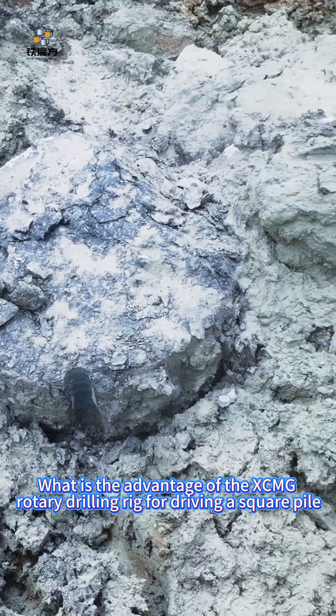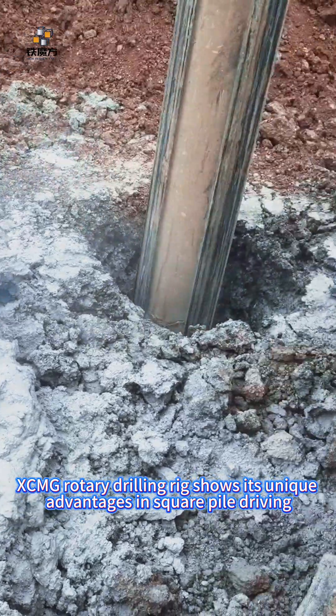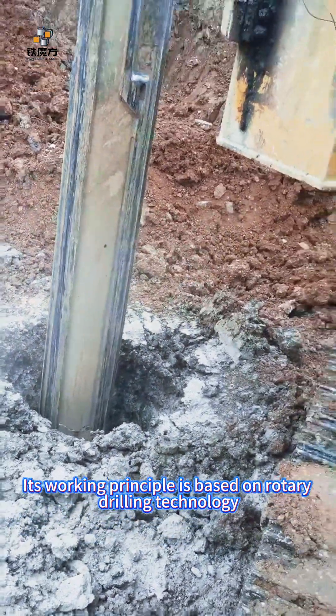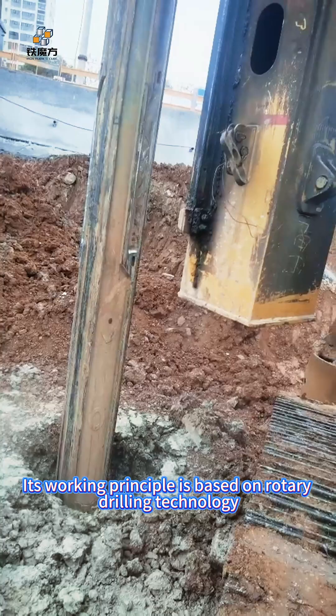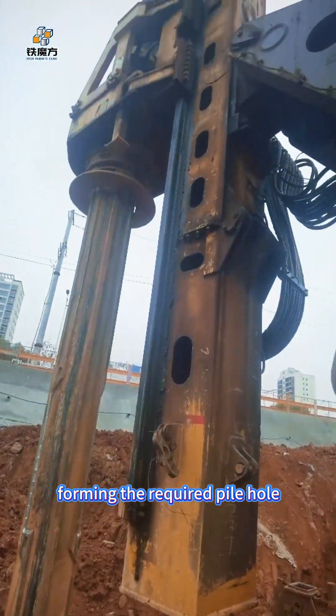What is the advantage of the XCMG Rotary Drilling Rig for driving a square pile? The XCMG Rotary Drilling Rig shows its unique advantages in square pile driving. Its working principle is based on rotary drilling technology, through the rotation and cutting of the drill bit through the soil and rock layer, forming the required pile hole.